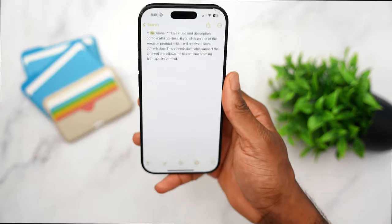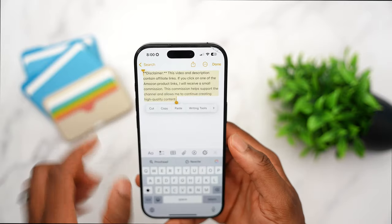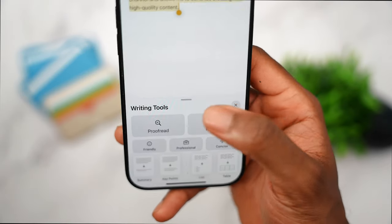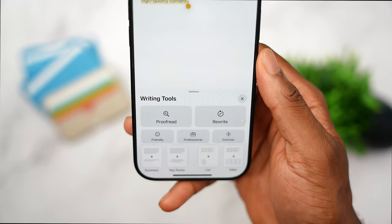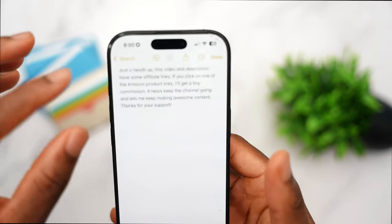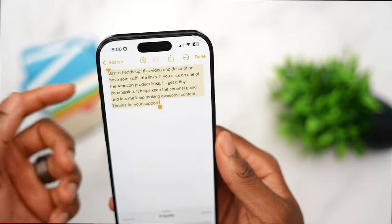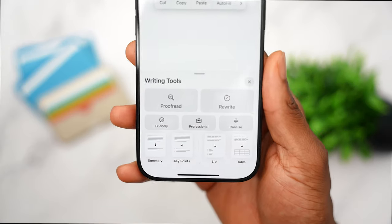My favorite Apple Intelligence feature is Writing Tools, available throughout all of iOS. In Notes, for example, you select text and tap Writing Tools, or tap the Apple Intelligence button on the keyboard. You can have it proofread, rewrite, or change the tone to friendly, professional, or concise. I tested it and had it make my text sound more friendly — the result was genuinely good.